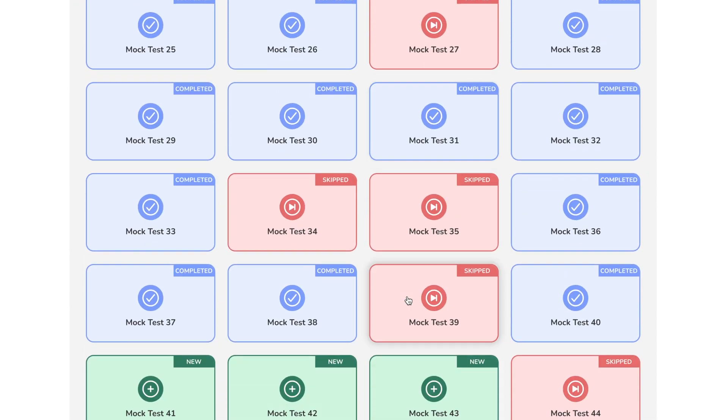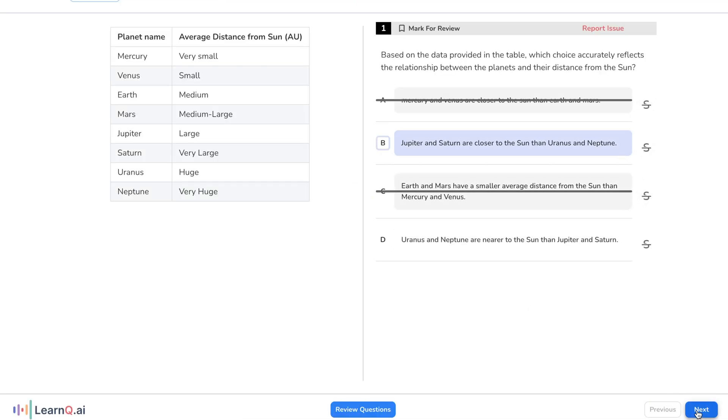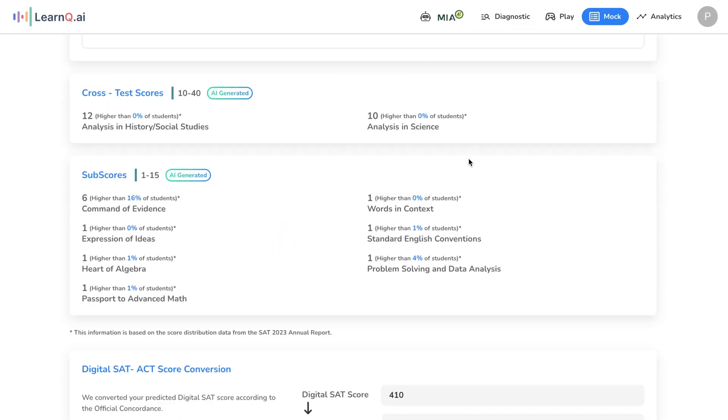Personally, I don't know any platform that gives mock exams exactly like the real digital SAT — but LearnQ does. LearnQ takes you through the exact digital SAT experience you're going to face on the exam, with timing, break times, and problems that reflect what you'll see on the real exam. Module two will change depending on how well you do on module one — it will get harder if you do really well. So now you don't have to predict how well you'll do; the results will be right in front of you.